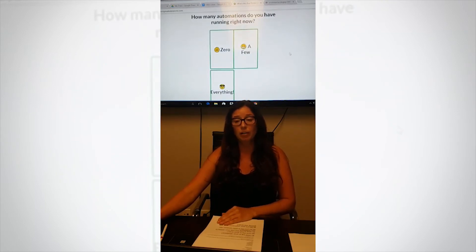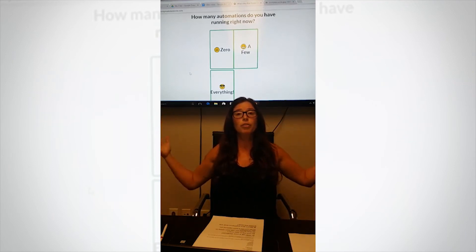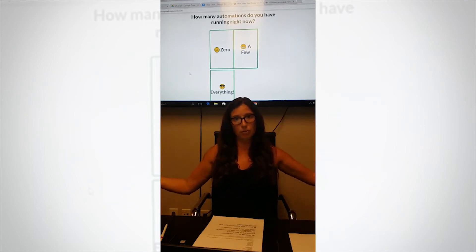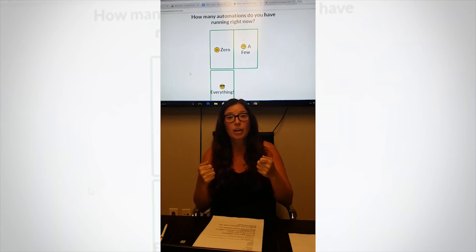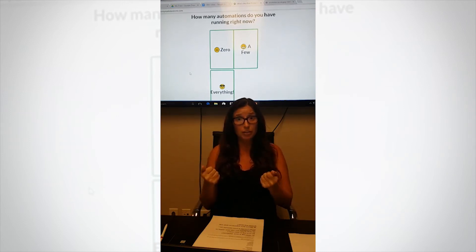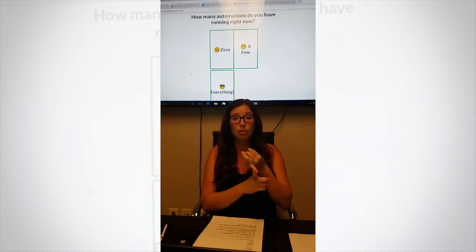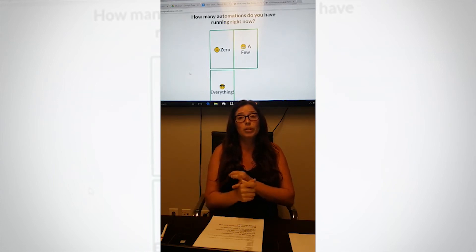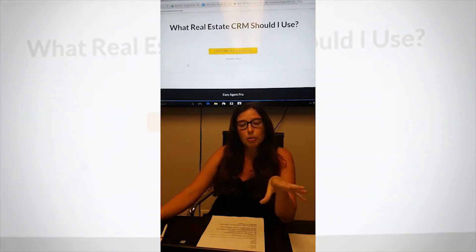Question number seven: how many automations do you have running right now? Leads and automation are so important for a CRM system. You want proper and accurate reports on where leads are coming from — Zillow, Trulia, direct mail — you need those stats to be more productive and get more leads. What kind of automations do you have? Do you do email drip marketing? Do you have automation from social media? This is a big factor if you want that integrated into your CRM. For this one we'll put zero — we'll keep it very simple.